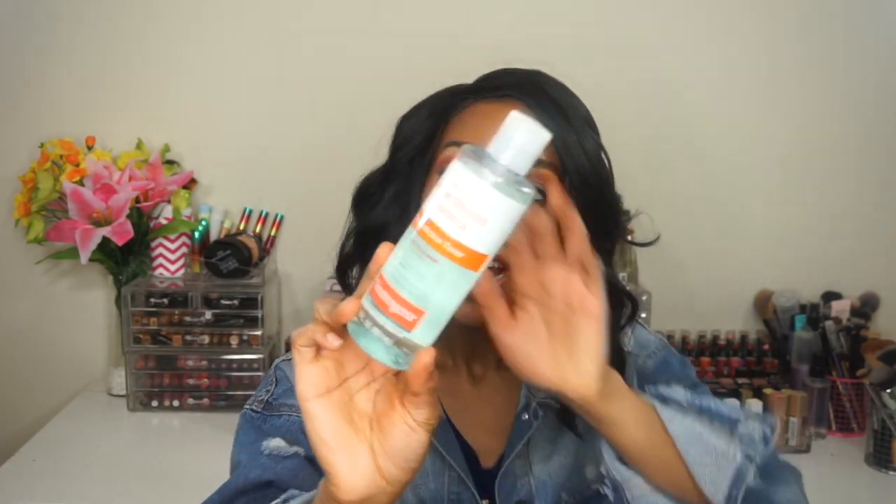The last product is by Neutrogena — the Oil-Free Acne Stress Control Triple Action Toner. Everyone talked about this as a really good toner for the skin. It has salicylic acid and is a good acne treatment. But again, it just burned my eyes really badly, and I pretty much set it to the side after that. Any product that burns my eyes, I automatically stop using — there are way too many products on the market that won't do that. I have other toners I like a lot, so I was just trying to give something new a try, but it didn't work out for me.